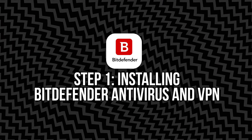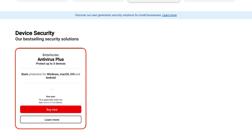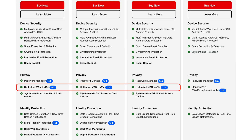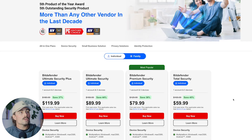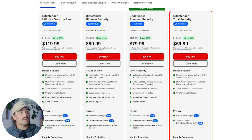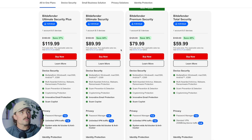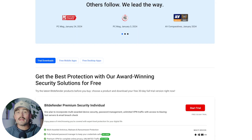Step one: installing Bitdefender Antivirus and VPN. Let's start with getting both tools set up. If you've already got a Bitdefender plan like Total Security, Premium Security, or Antivirus Plus, chances are you've already got access to the VPN, even if you haven't used it yet. To install Bitdefender Antivirus, click the link down in the description below. You'll want at least the Premium Security plan. Total Security comes with VPN, but you only get 200 megabytes per day per device, which really isn't all that much. So you might as well go for Premium Security, which gets you unlimited VPN traffic. Just click on My Devices, then download and install the protection on your computer or phone.